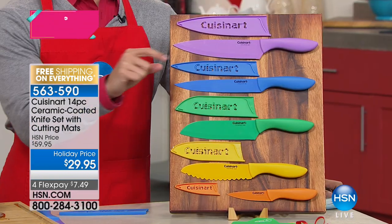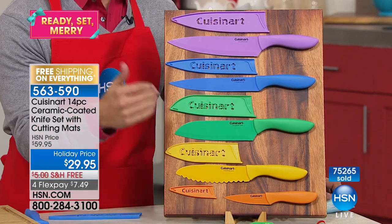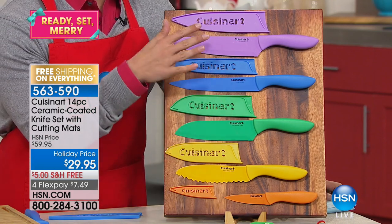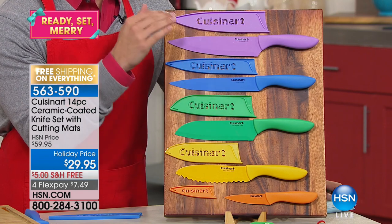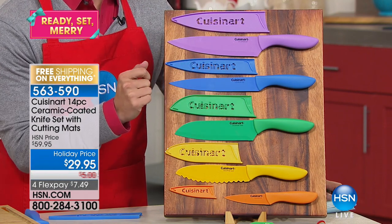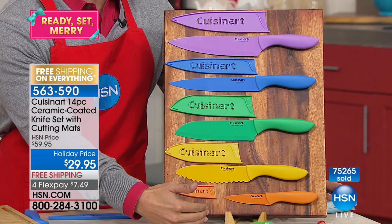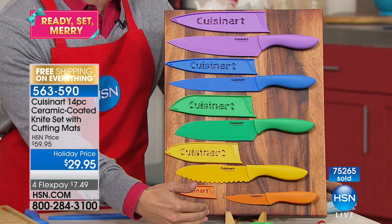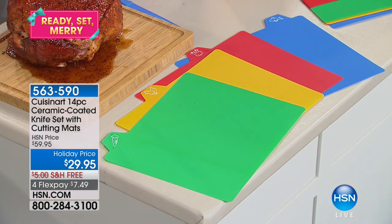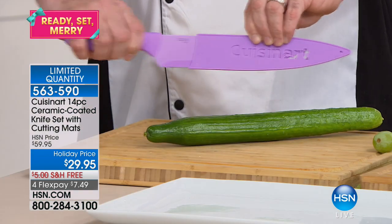I had the privilege and pleasure of launching the Cuisinart set with my good friend Mark Gill about a year ago. Since then we've sold a quarter of a million of them. This special holiday set is 50% off — 75,000 sold. Final 1,000 today. You get $60 worth of incredible ceramic-coated, phenomenally powerful knives, plus the sleeves and mats, for $7.50 on your credit card.